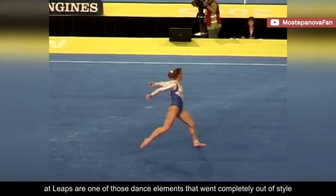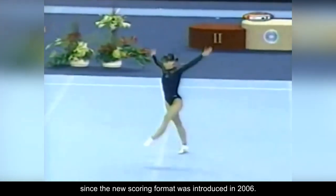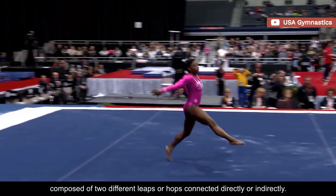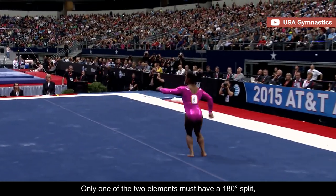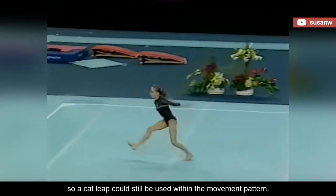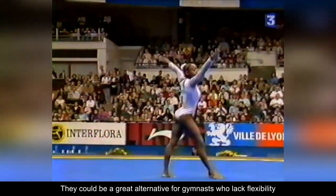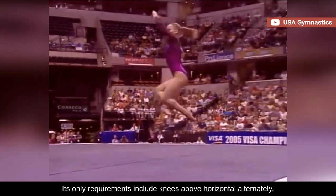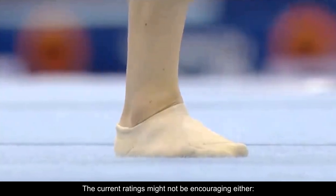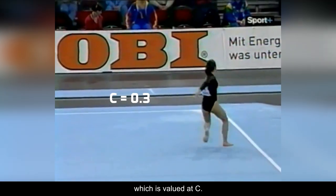Cat leaps are one of those dance elements that went completely out of style since the new scoring format was introduced in 2006. Nowadays, every floor routine must have a dance passage composed of two different leaps or hops connected directly or indirectly. Only one of the two elements must have a 180 degree split, so a cat leap could still be used within the movement pattern. They could be a great alternative for gymnasts who lack flexibility, but not many take advantage of them. Its only requirements include knees above horizontal alternately, and the most difficult cat leap – with double twist – is valued at C.